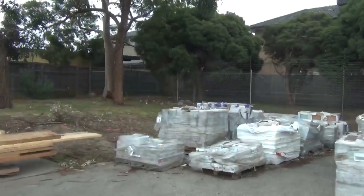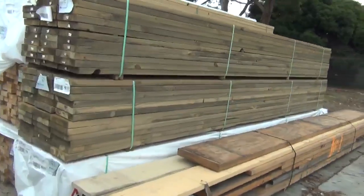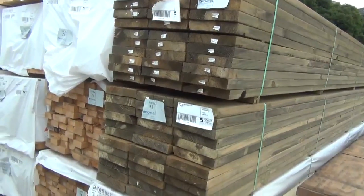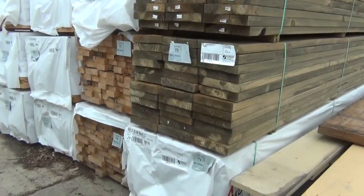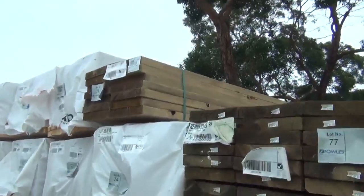Heaps of tiles to clear over here. In front, a nice pack of assorted beams and LVLs. We've got treated pine over here in long lengths: 240x45 in 5.4s, and a pack of 290x45 in 5.4s as well.